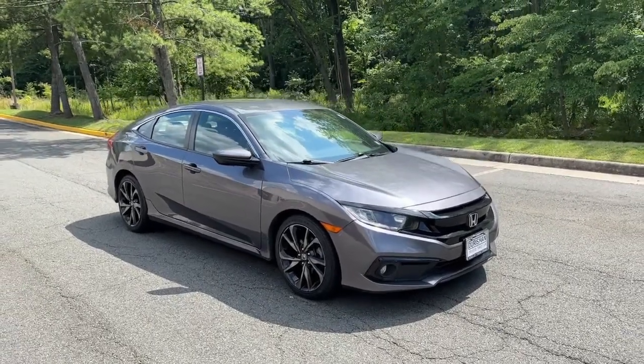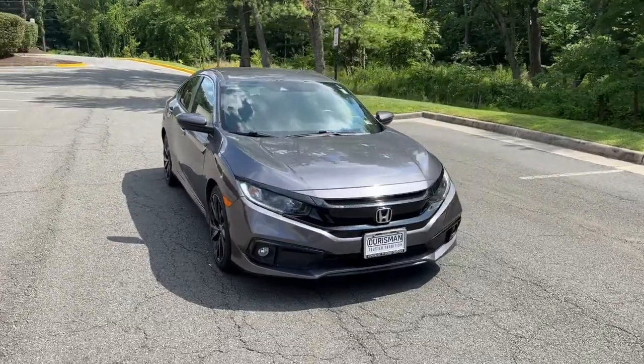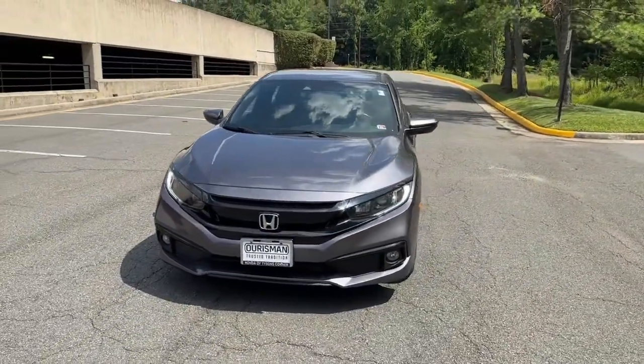Get into a car with value. 2019 Honda Civic. With less than 30,000 miles on the odometer, this vehicle provides excellent value.